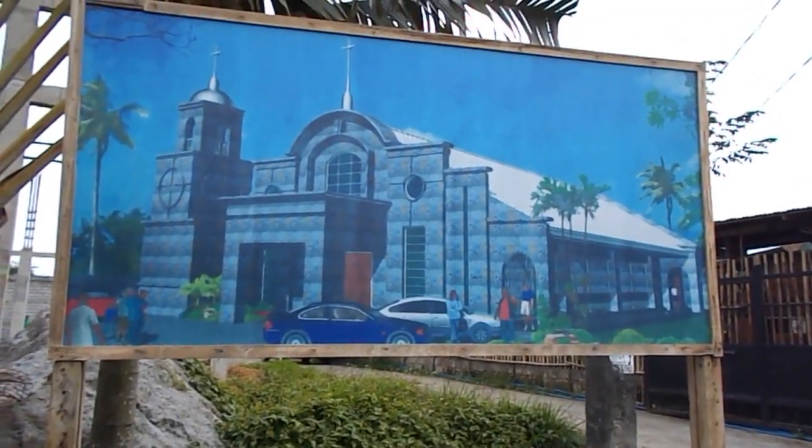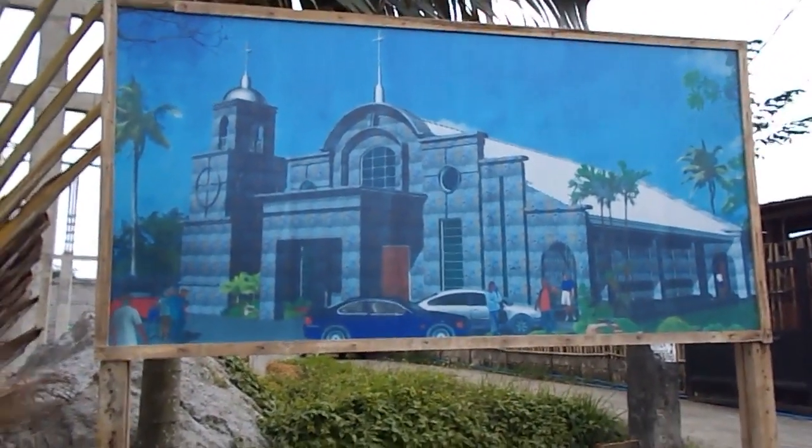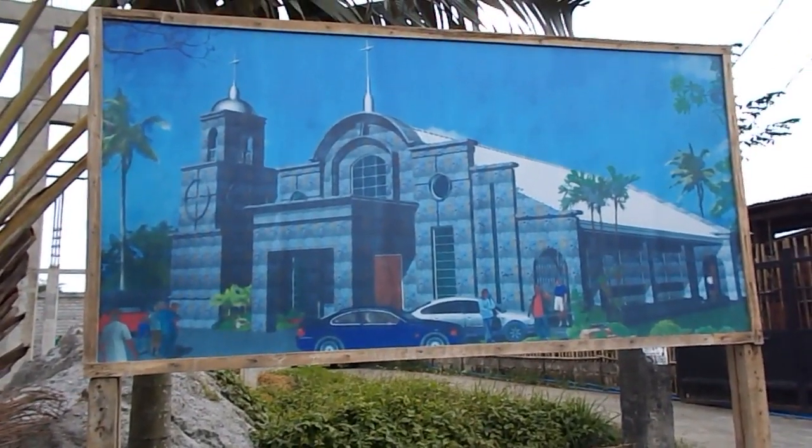This will be interesting to watch this project develop here. Yeah, have a good day.